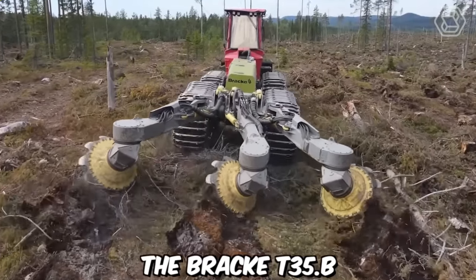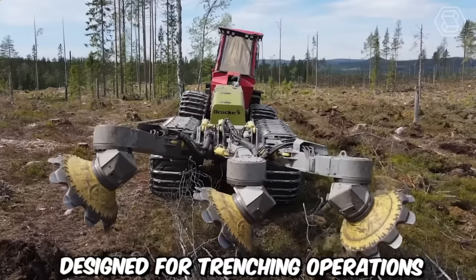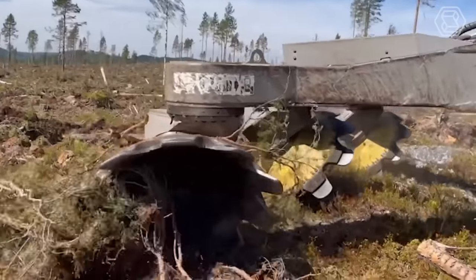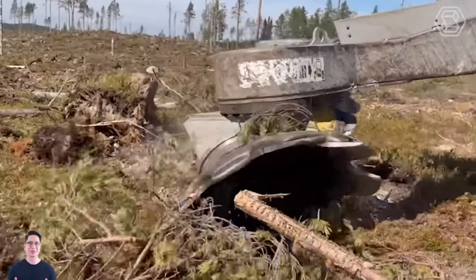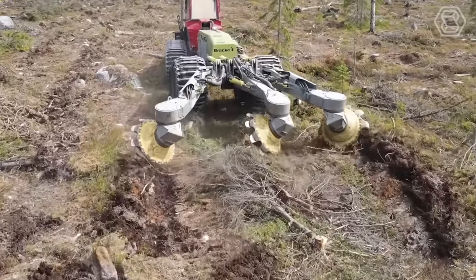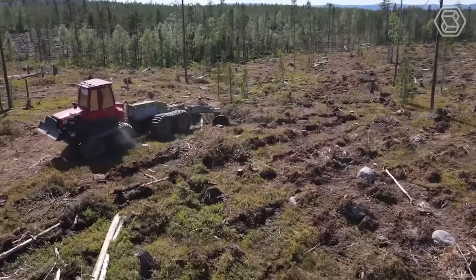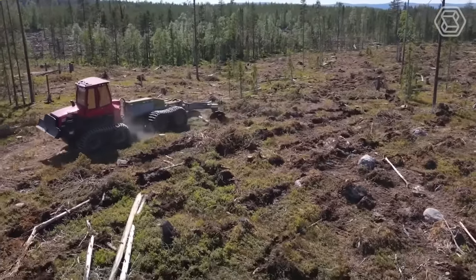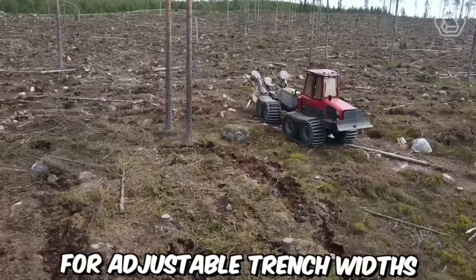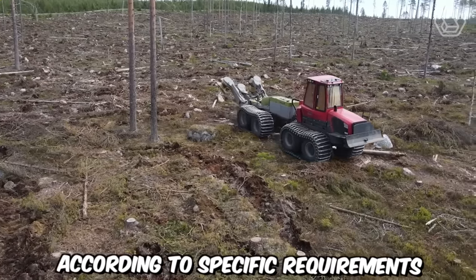The BRAC T35.B 3-Row Trencher is a powerful and efficient machine designed for trenching operations in forestry and land clearing applications. With its robust construction and advanced features, it provides a reliable solution for creating trenches in various soil conditions. This trencher is equipped with three rows of cutting discs that effectively cut through the soil and vegetation, creating precise and consistent trenches, with adjustable trench widths to meet specific requirements.